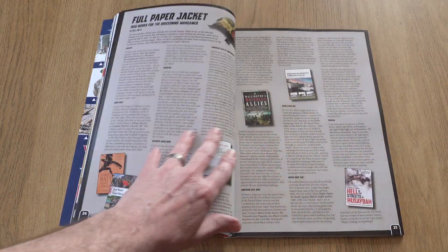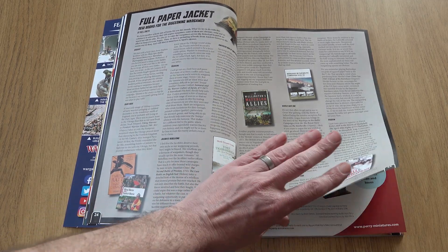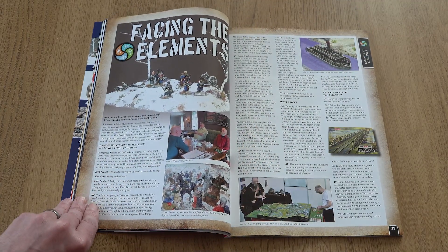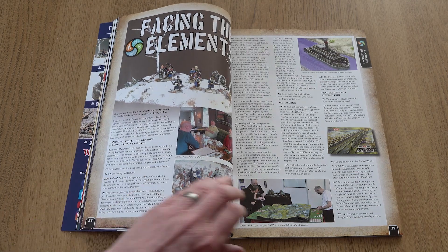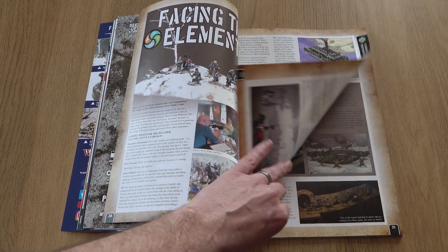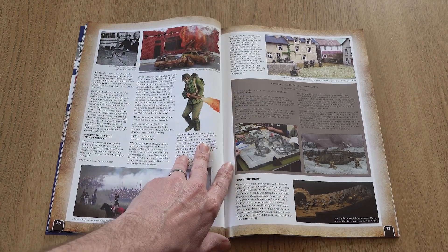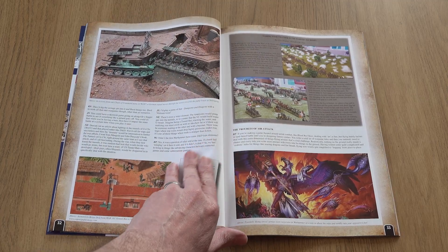Neil Smith supplies the last of our regular sections in the form of Full Paper Jacket — new books for the discerning wargamer — before we head into the first of our Facing the Elements theme articles. A cross-section of wargaming luminaries talk about playing games involving earth, air, fire, and water, covering everything from Don Featherstone's sandbox gaming to flamethrowers in Bolt Action.